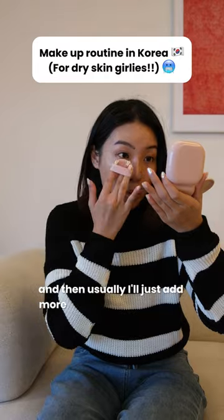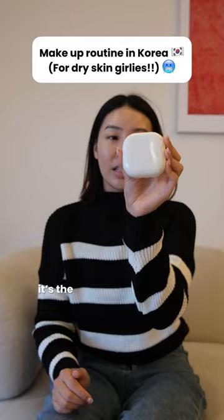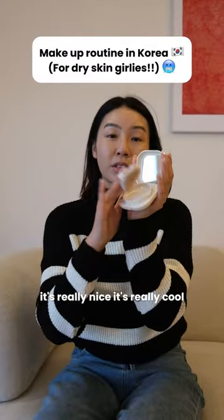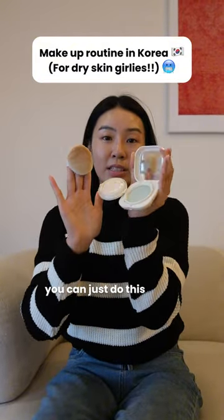Usually I'll just add more on my dark eye circles. See the redness here and here — it's all covered. This is the blurring powder from Laneige also. It's really nice. It has a microfiber puff here, and the powder comes out like that — you can just do this. Really, really handy as well.